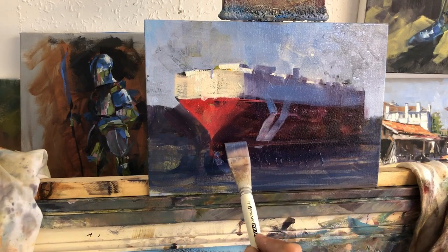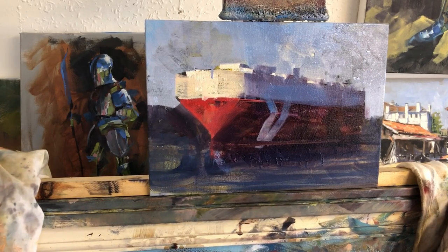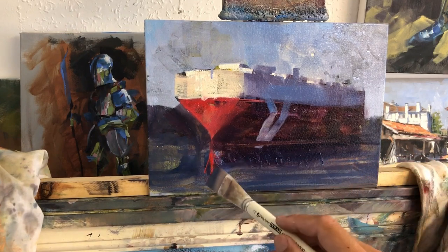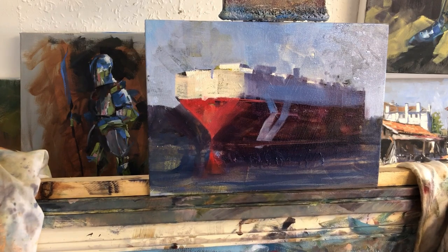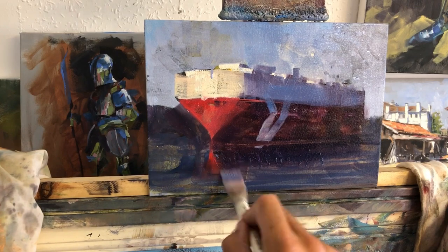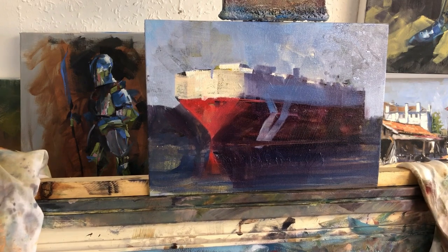I'm working out where I want the bottom of my boat to be. From now on it's pretty much just a case of going back and establishing darks and lights.